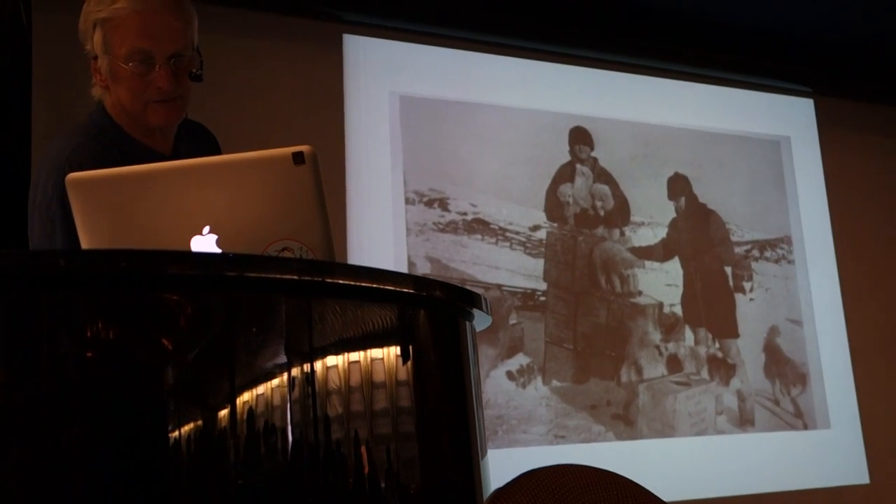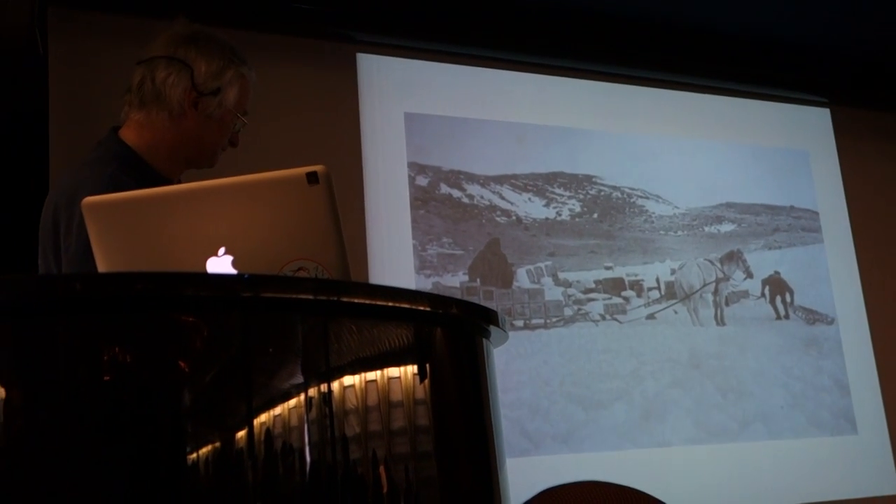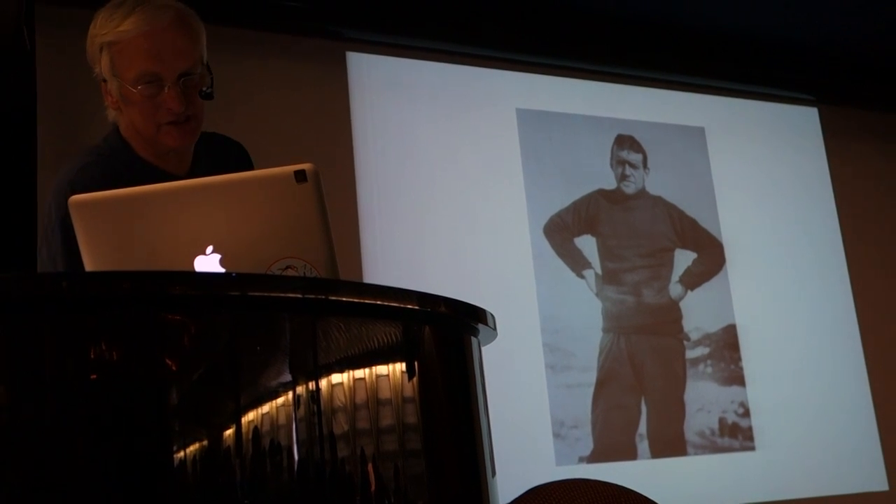They had the dogs, the pups, and they had the ponies. And there's Shackleton at Cape Royds in 1908.